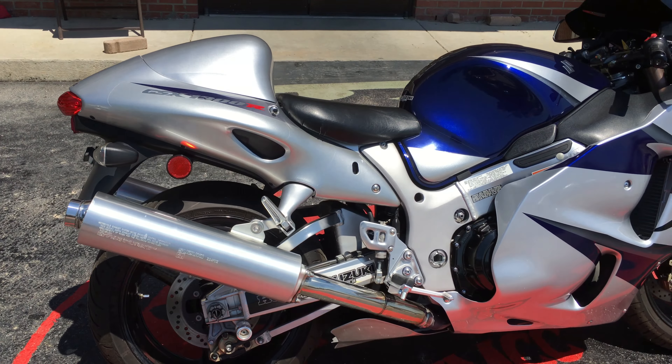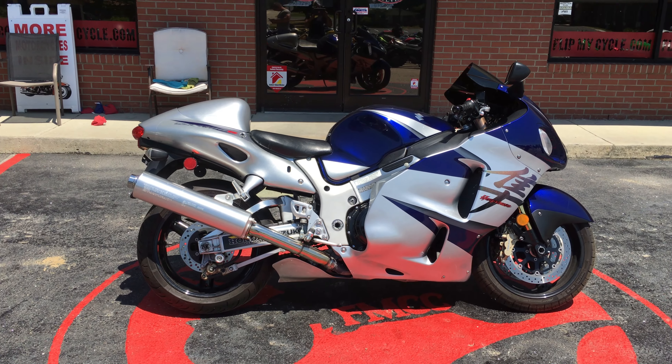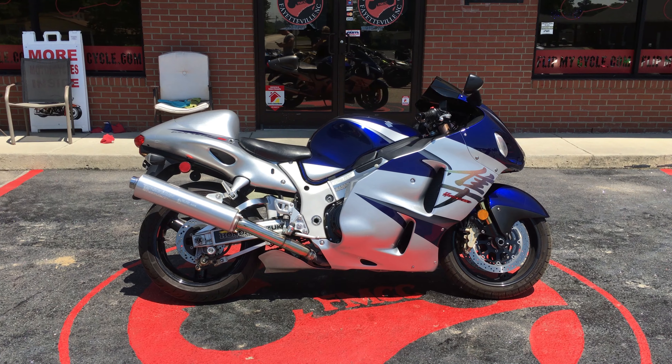Hayabusas are a whole lot of fun to ride — at least I like them. So if you're interested in this bike, come on down and see us and we'll strike a deal.